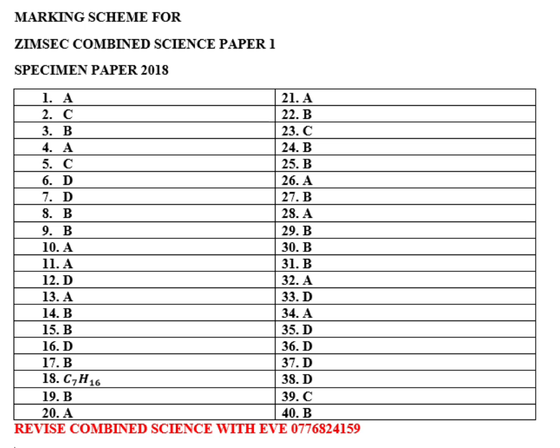This marking scheme is going to help you, as it has all answers from number one to number four. Make sure you attempt these questions on your own to test your understanding, and then mark your own work using this marking scheme.